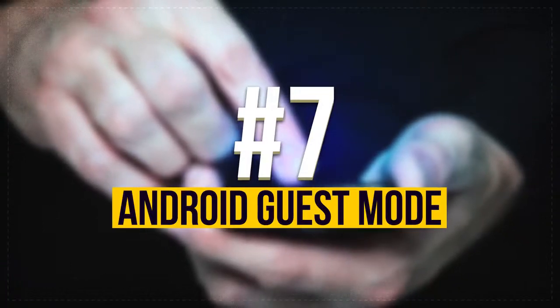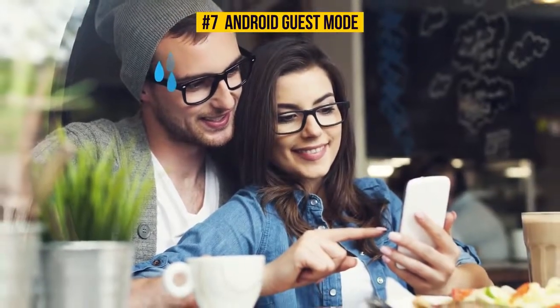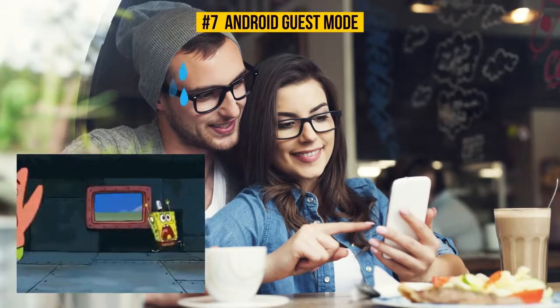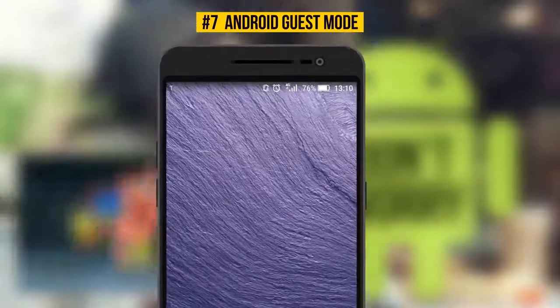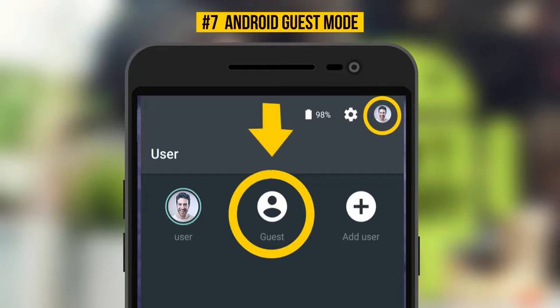Number 7: Android Guest Mode. When you give someone your phone, you might worry they'll have access to your personal information. If you're an Android user, you don't need to worry about this anymore. All you have to do is turn on Guest Mode. Simply tap the User icon in the top right corner of the Quick Settings panel, then tap Guest. From now on, your personal data will be safe and sound until you turn this mode off.